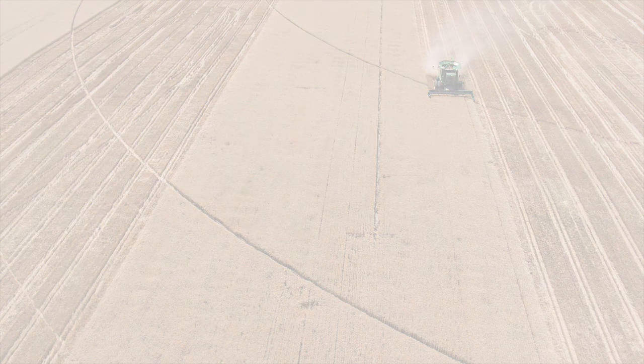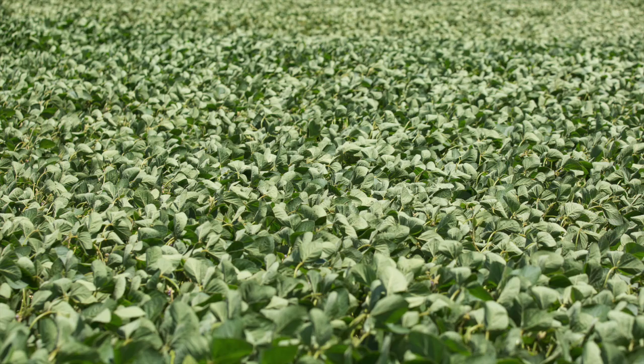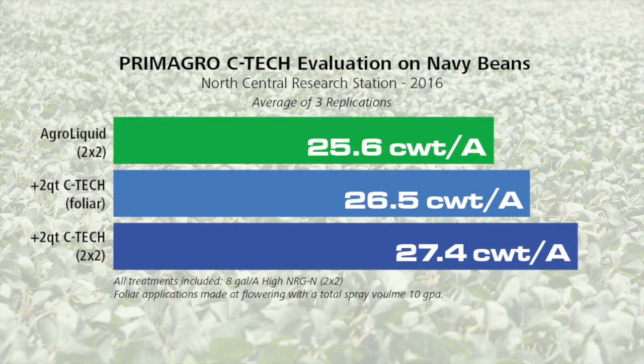On winter wheat, just over 2.5 bushels per acre was achieved when 2 quarts of C-Tec was part of a drill-applied fertilizer program. And finally, on navy beans, an additional 180 pounds per acre was gained with a planter application of 2 quarts of C-Tec, and 90 pounds per acre was gained with 2 quarts of C-Tec applied as a foliar application.